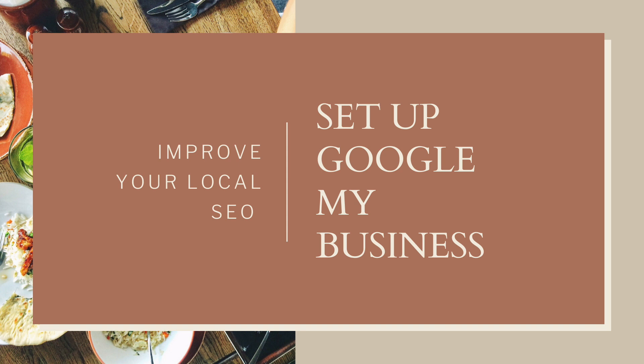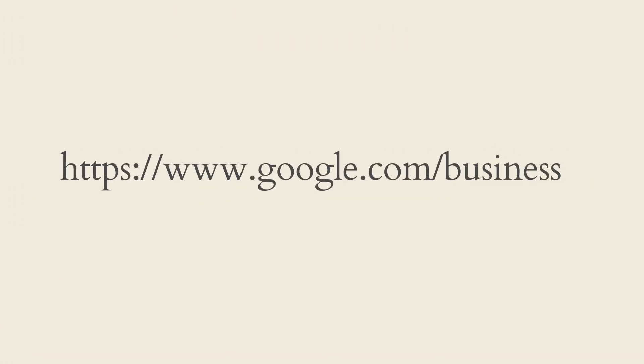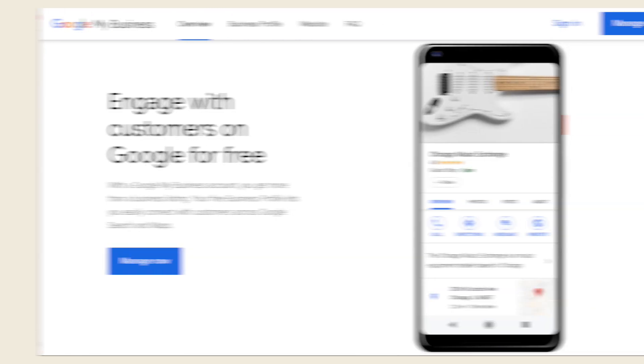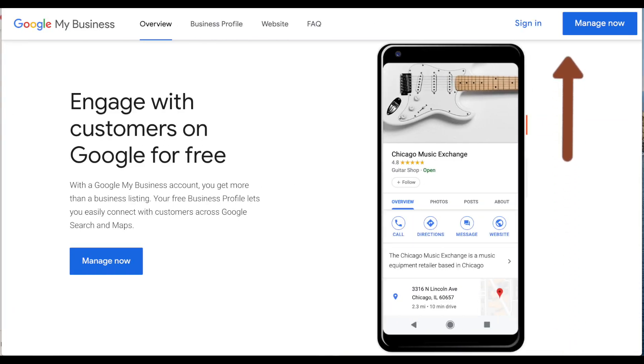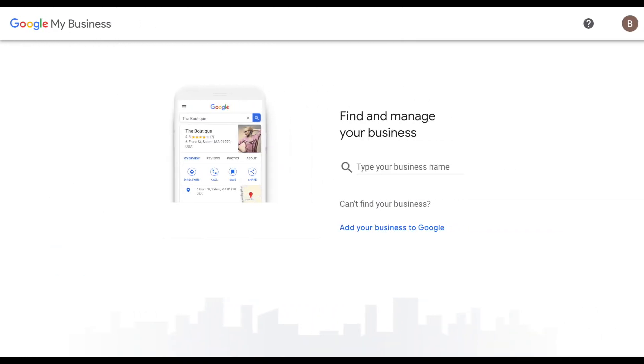A really great way to help your SEO as a business is to register for Google My Business. To set up your Google My Business account, you'll want to go to the following link. If you already have a Gmail account associated with your business, it will prompt you to sign in.